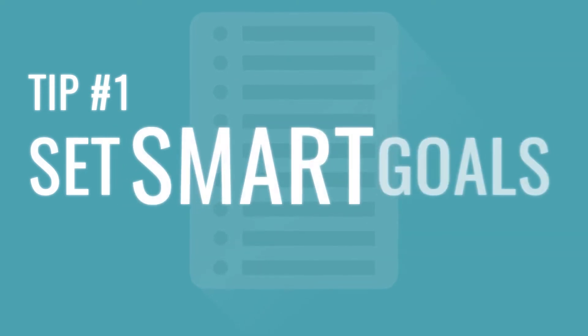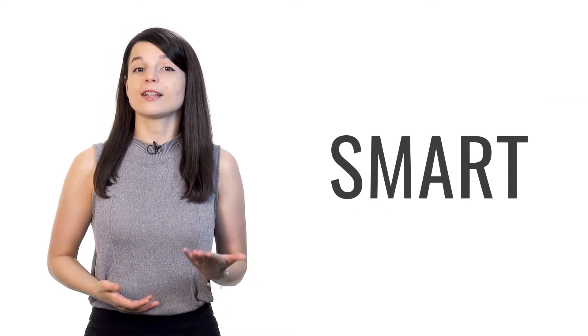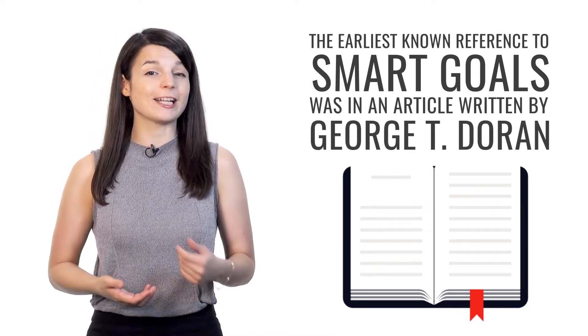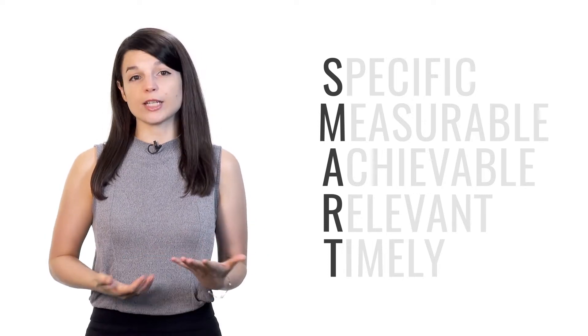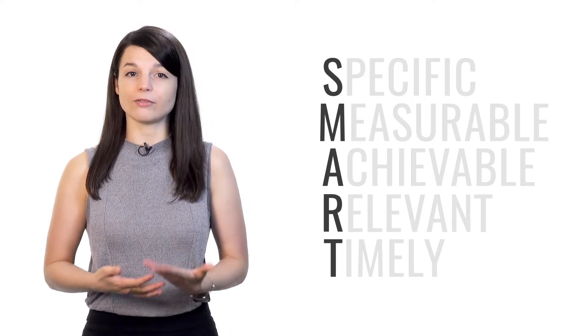You probably already have some goals you're trying to achieve when it comes to your language learning progress. While achieving these goals is important, making sure you make the right goals is the real key to success. The very first tip is to set SMART goals. SMART is an acronym, meaning each letter in the word stands for another word. The earliest known reference to SMART goals was in an article written by George T. Doran for a 1981 issue of the Management Review Academic Journal. The acronym varies depending on its use, but each letter generally stands for some criterion that helps with effective goal setting. For our purposes, let's define SMART goals as follows.